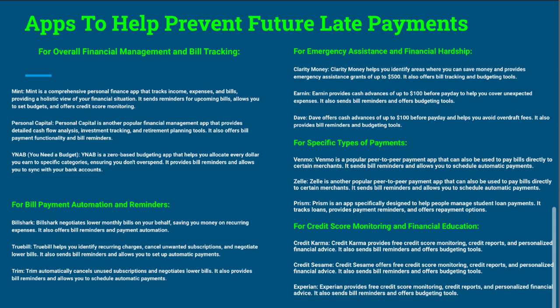For specific types of payments: Venmo, Zelle, and Prism are top payment apps to pay creditors and landlords. For credit score monitoring and financial education, Credit Karma is phenomenal, Credit Sesame is okay, and Experian offers some free services as well. Download those and stay on top of your credit.